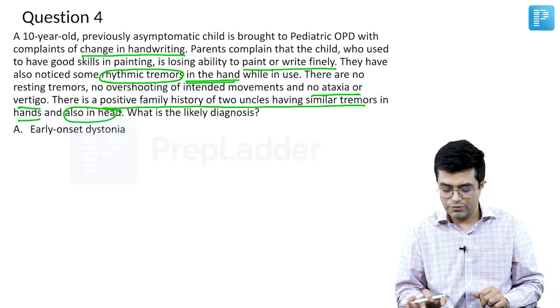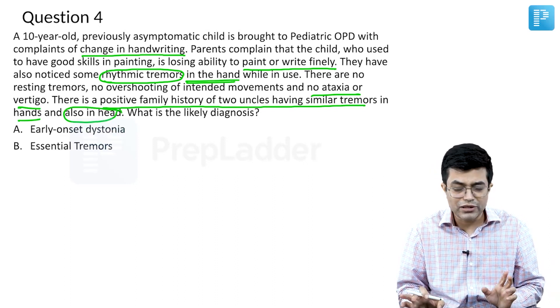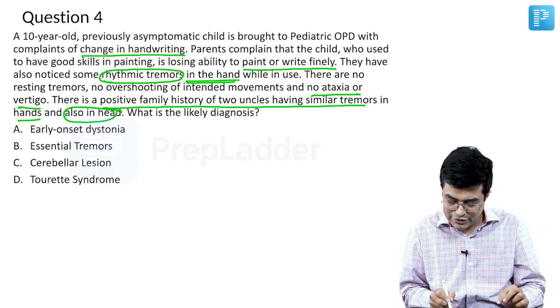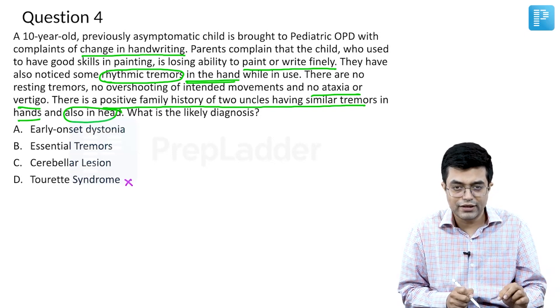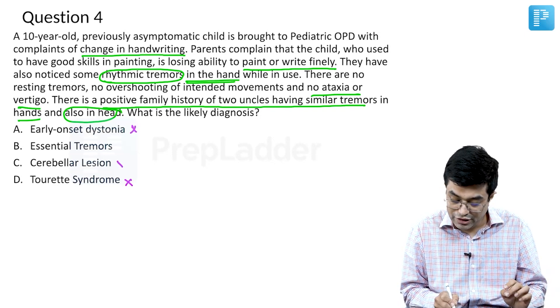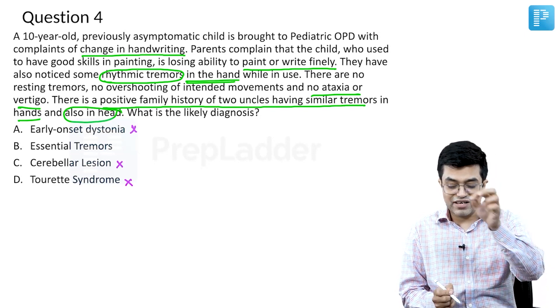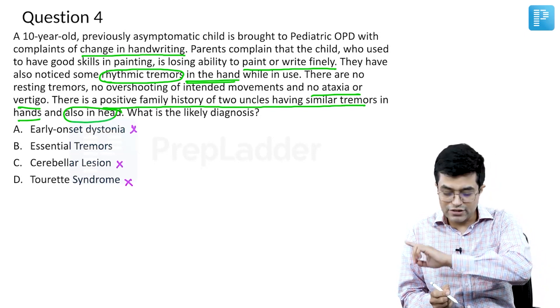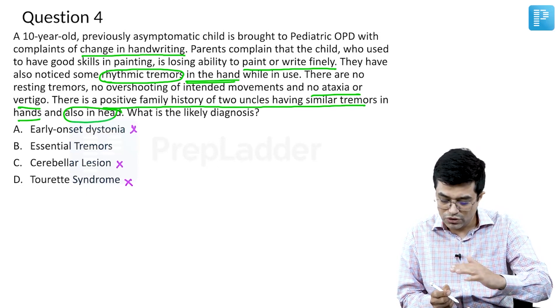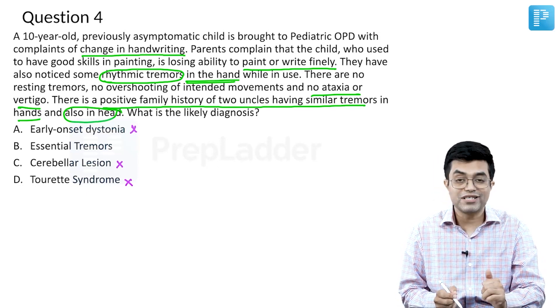What is the likely diagnosis? The options are: early onset dystonia — but this is not dystonic movement, these are tremors. Essential tremors. Cerebellar lesion. Tourette's syndrome — which will have tics, not likely. Dystonia is ruled out. Cerebellar lesion is ruled out because these are rhythmic tremors and there are no cerebellar features present in these patients — no dysmetria.